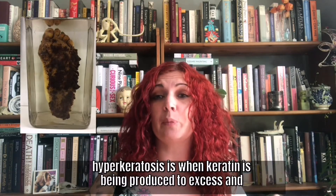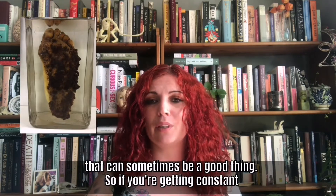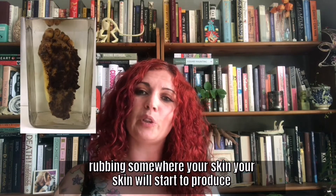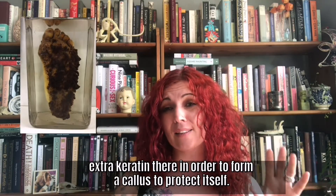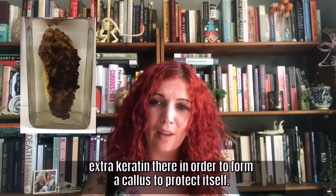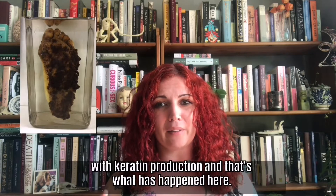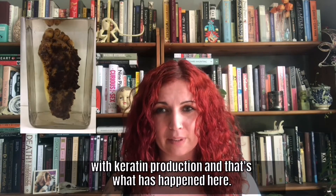And hyperkeratosis is when keratin is being produced to excess, and that can sometimes be a good thing. So if you're getting constant rubbing somewhere in your skin, your skin will start to produce extra keratin there in order to form a callus to protect itself. Sometimes though the body just goes into overdrive with keratin production, and that's what's happened here.